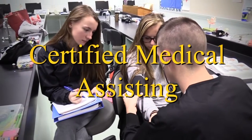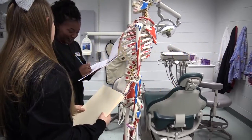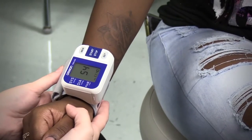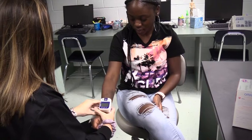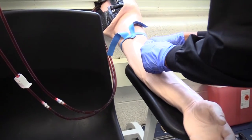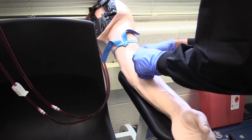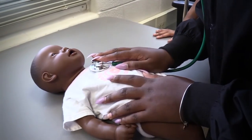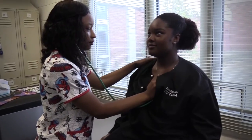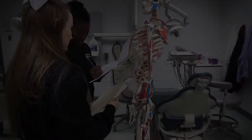Certified Medical Assisting: students in this program explore and prepare to work in a variety of health occupational areas, using project and problem-based learning experiences and classroom or lab instruction. After completing this course, students are eligible to obtain a certificate as a certified clinical medical assistant. Medical assistants work alongside physicians in medical offices and clinics and are cross-trained to perform administrative and clinical duties.